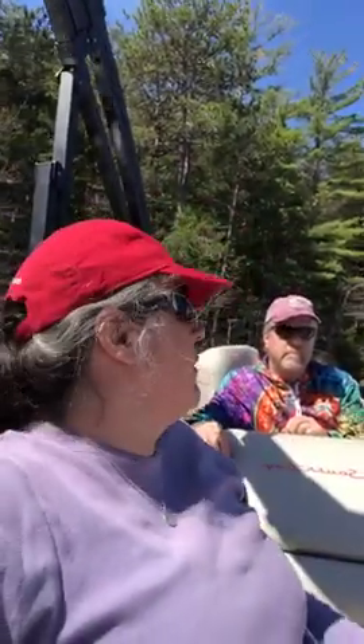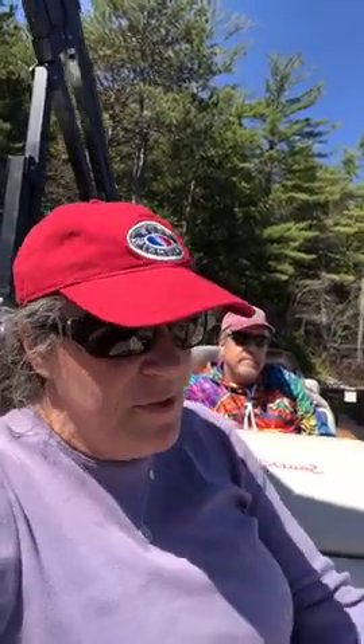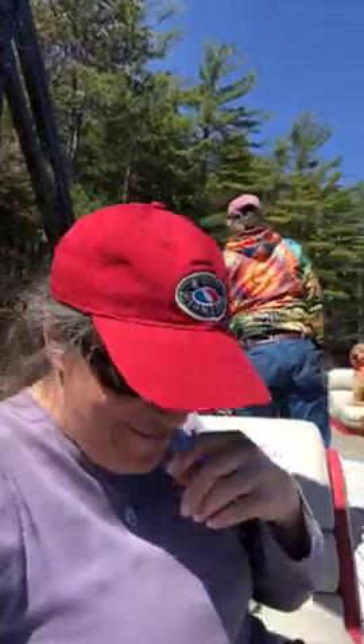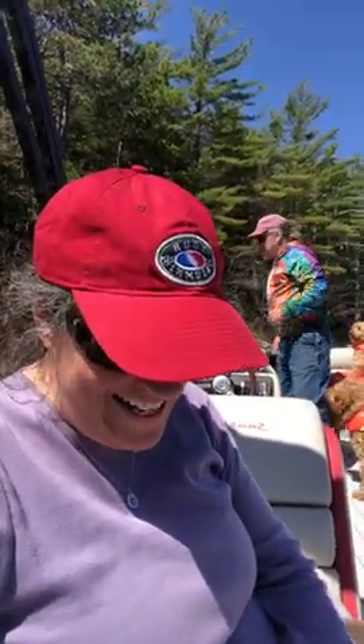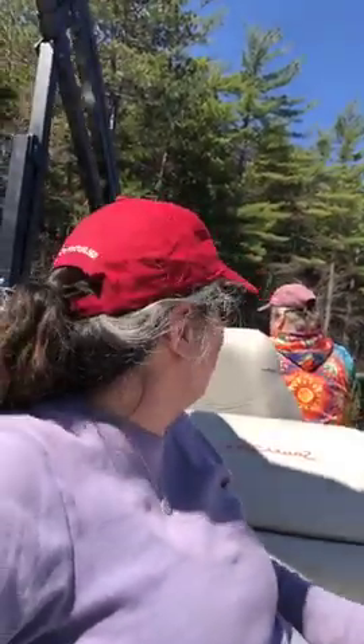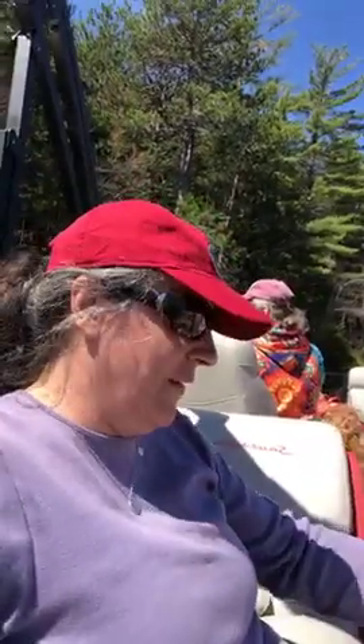Another one is catnip. If you have cats you may not want to put this in your garden because they'll be rolling all over it. But if you don't have cats, catnip is great because it repels mosquitoes more than DEET. According to the American Chemical Society, catnip repels mosquitoes more effectively than DEET. It also repels ticks and biting fleas.